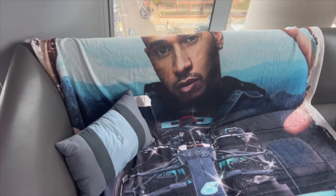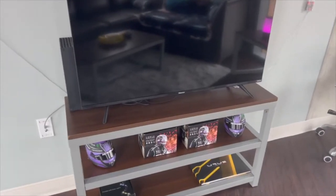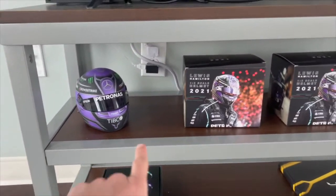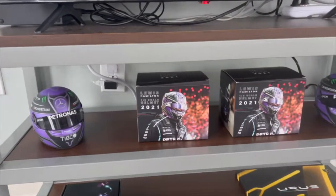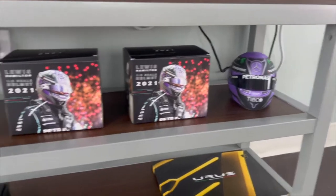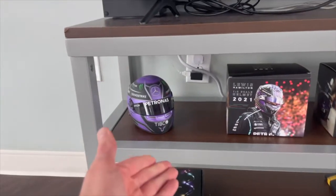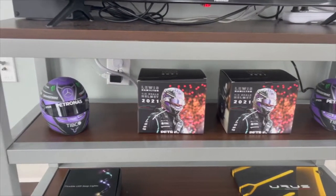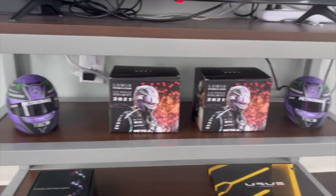I almost forgot to show you guys this — for Christmas I got a replica Lewis Hamilton helmet. Really sick, it's from the 2021 season. Funny thing is my mom got me one and my dad got me one too, so I was like — perfect for the living room, one on each side. Puts a nice touch to it.